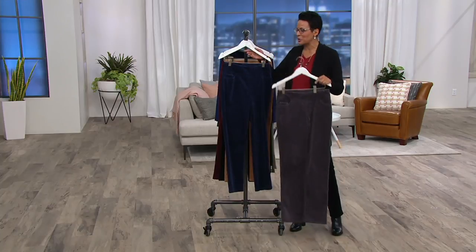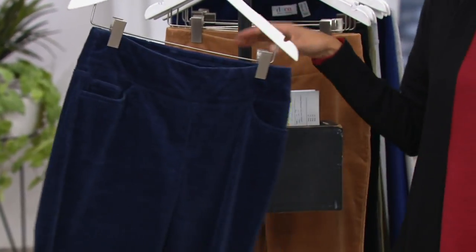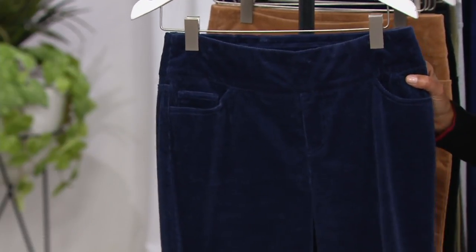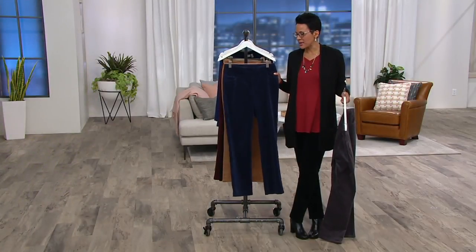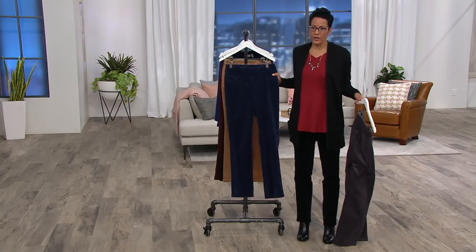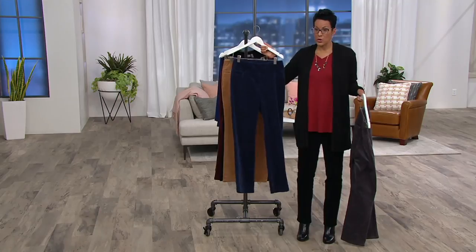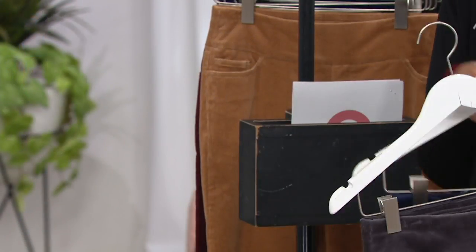Here's the charcoal, here's the navy — and if you want the navy, act now: 1,200 of these have been spoken for! There are only six dozen remaining in each of petite and regular in the navy. The sizes that remain are 18, 20, 22, and 24 in both petite and regular — six dozen in each size. We've already sold 1,200, so when you see a number like that...